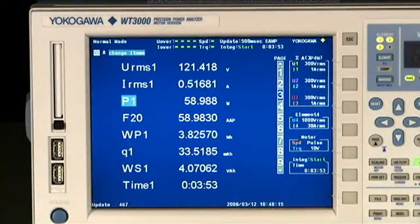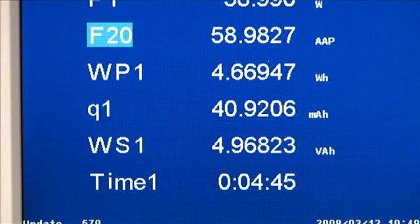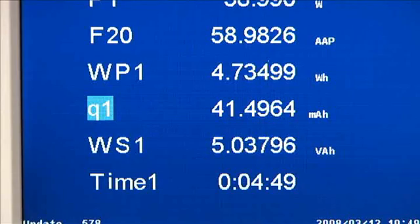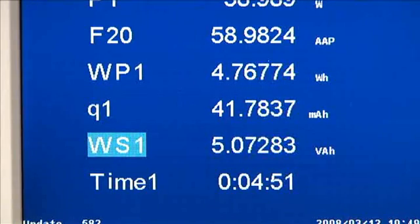Applications such as battery charger and generator testing require energy measurements. The WT-3000 provides watt-hour and amp-hour measurement functions plus charge and discharge measurements.